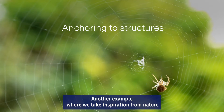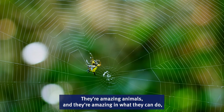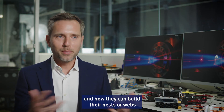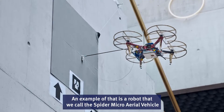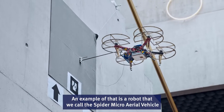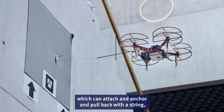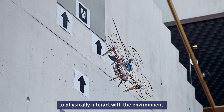Another example where we take inspiration from nature is by looking at spiders. They are amazing animals — amazing in what they can do and how they build nests or webs in completely unknown environments. An example of that is a robot we call the spider micro-air vehicle, which can attach an anchor, then pull back with a string and perch down, allowing it to physically interact with the environment.